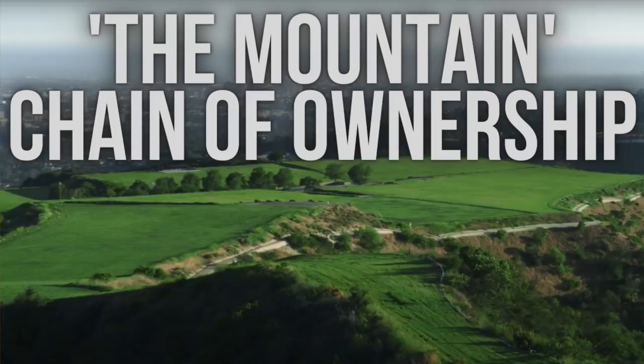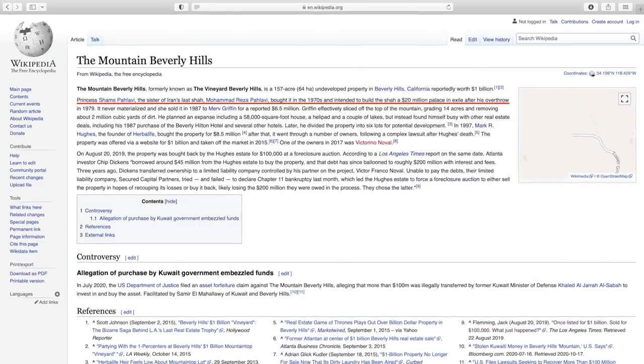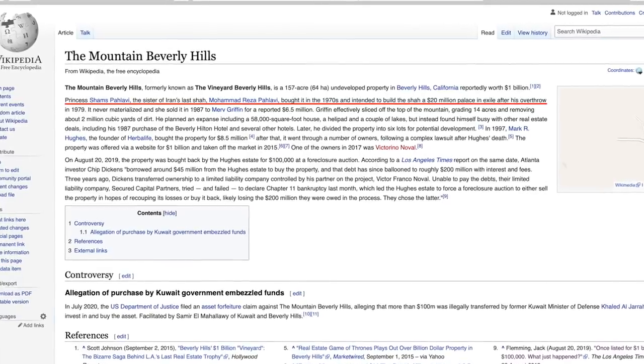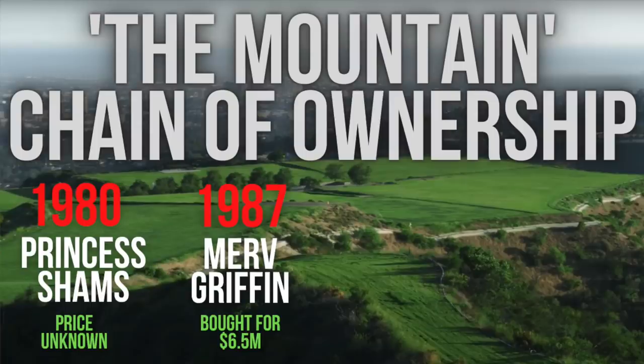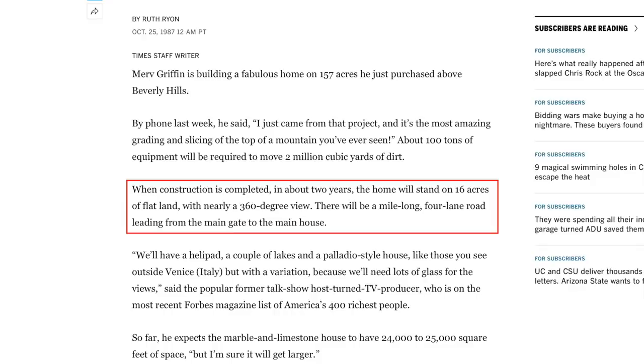Getting into the history of how this assemblage of land came to be, we have to rewind back to the 1980s because that's about as far back as the records on this property go. The mountain was originally owned by the sister of the Shah of Iran — her name was Princess Shams Pahlavi. Apparently Shams once planned to build a fancy 20-million-dollar palace on this land, but that never came to fruition and she ultimately sold the lot in 1987. The property was then bought by Merv Griffin, a popular TV host and media mogul, and Merv hired designer Waldo Fernandez to create a mansion here, which also never got built.